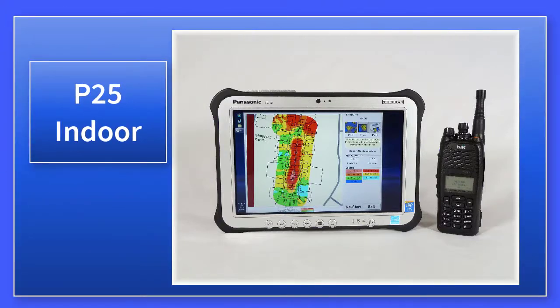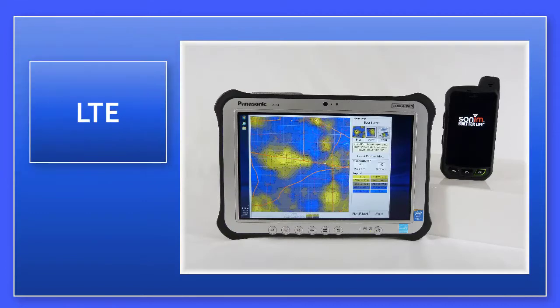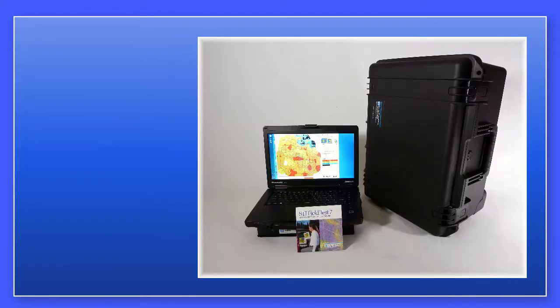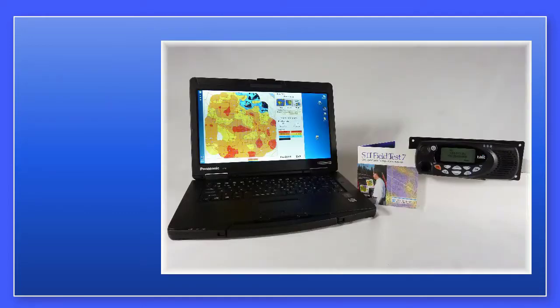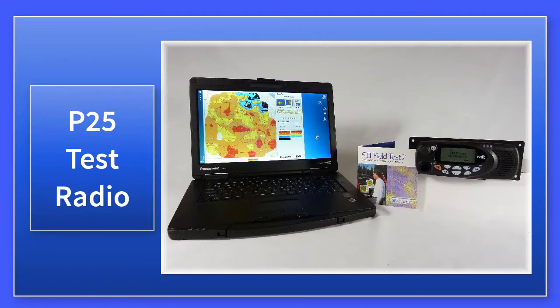Utilizing handsets, test radios, and scanners available from Survey Technologies, or general purpose instrumentation from Astronics or VIAVI, we are able to measure P25, DMR, analog, LTE, and other wireless technologies.